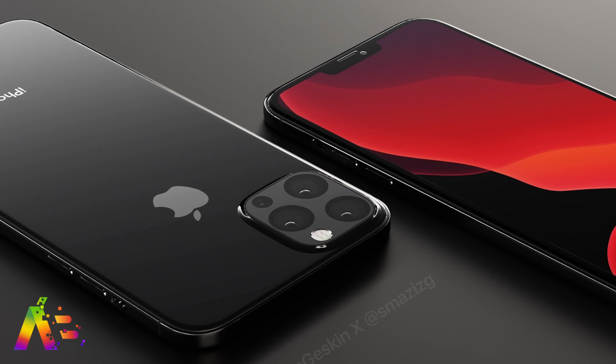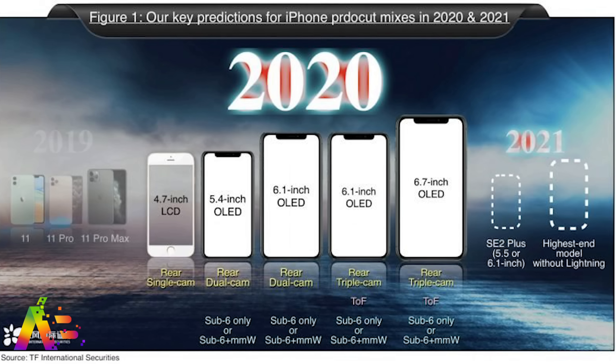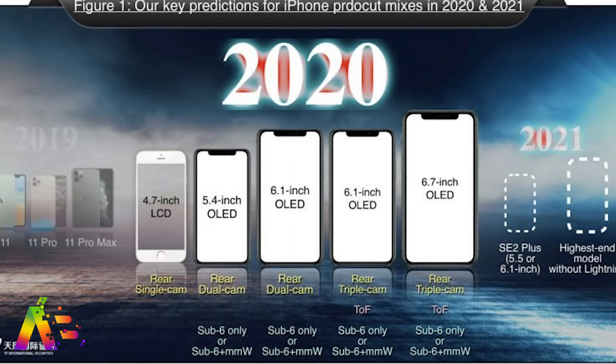In some iPhone 2020 rumors, reports continue to indicate that Apple will be bringing out multiple devices this year, including a 4.7-inch, a 5.4-inch iPhone, potentially two 6.1-inch iPhones, and a 6.7-inch iPhone.